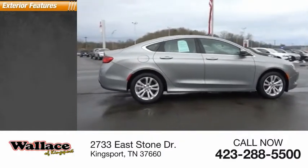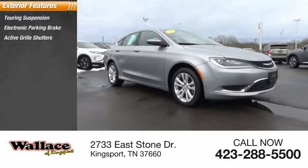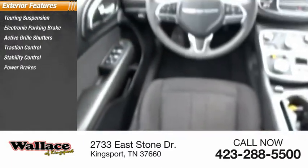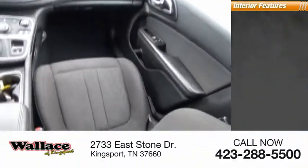Here are some of this vehicle's great options: touring suspension, electronic parking brake, active grille shutters, traction control, stability control, power brakes, braking assist, and ambient lighting. Inside you'll find airbags,